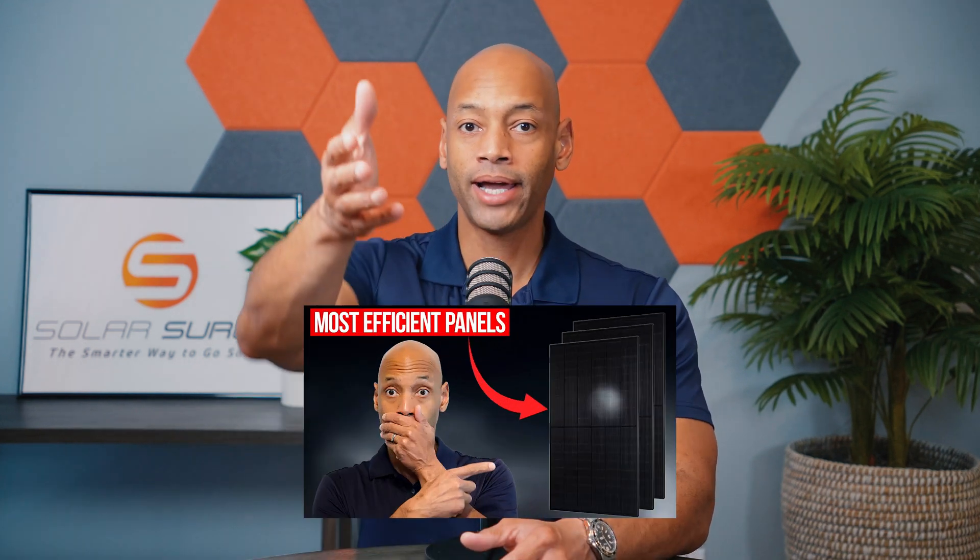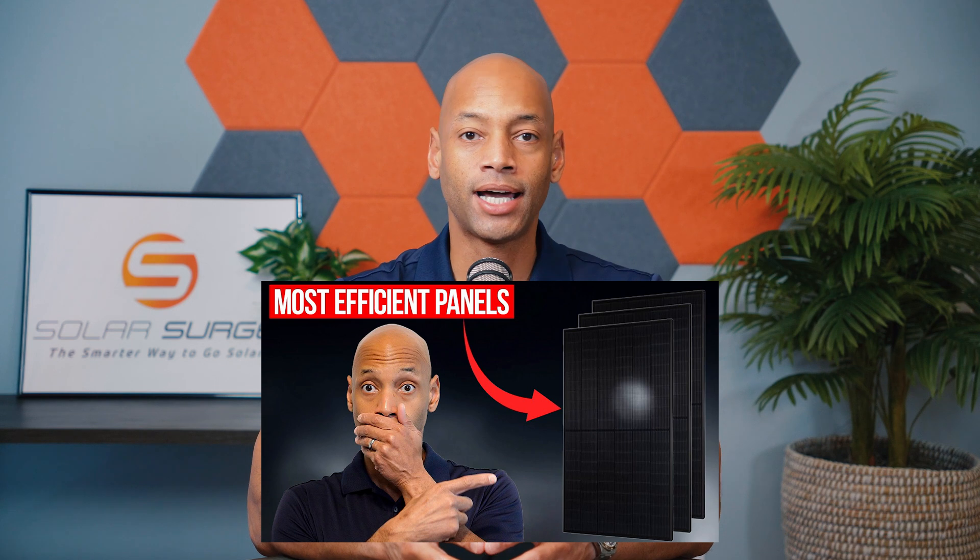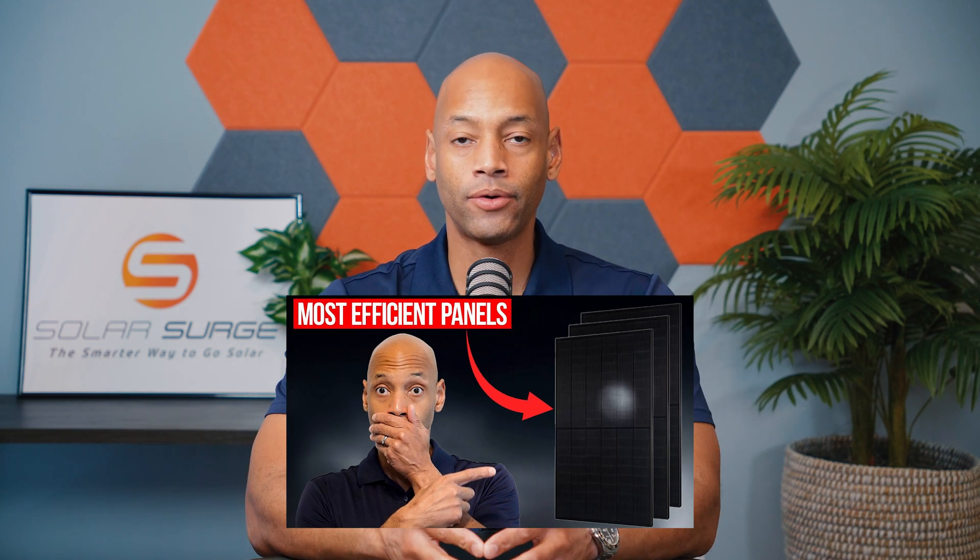If you'd like to learn more about solar panel degradation rates and efficiencies, go back and watch our previous video on the top three most efficient solar panels going into 2024, where we give you our recommendations as well as explain how module efficiency and degradation works.